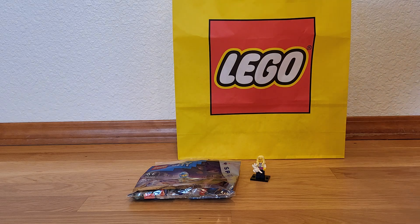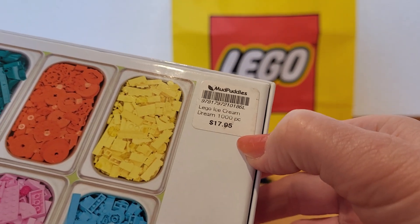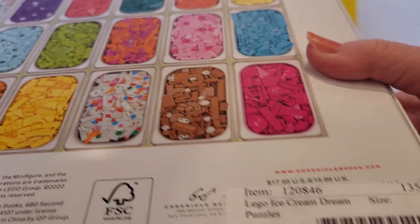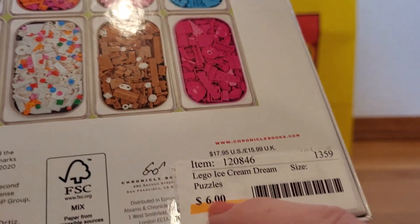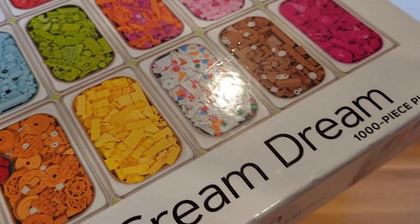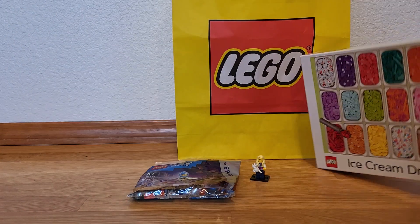And then this I found at a little thrift store that I like to go to. Looks like the regular price was $17.95 — Mud Puddles? But I found it at the thrift store for $6, and I think it was even on sale, like 20 or 40% off that price too. I love puzzles, and this one's like ice cream — it's a Lego-type puzzle.